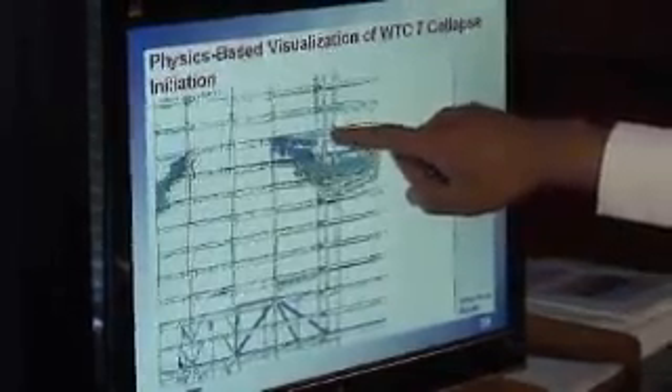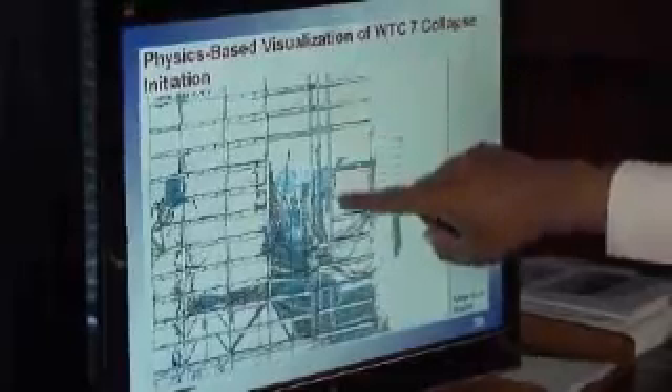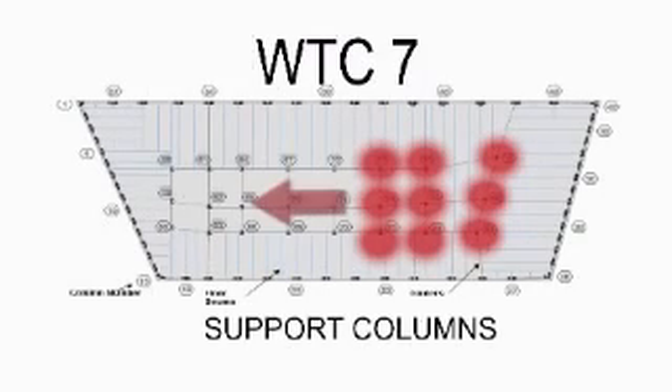You can see the floors failing, and eventually column 79 buckles. It fails, and then the entire vertical progression takes place. The buckled column caused additional collapsed floors and falling debris that removed support from adjacent interior columns. A chain reaction then caused other interior columns to fail in quick succession, and the outside shell of the building fell.